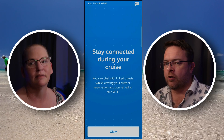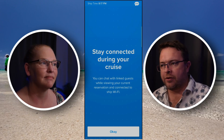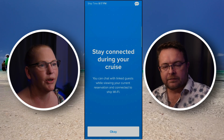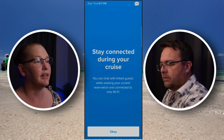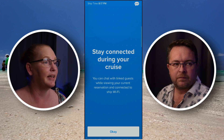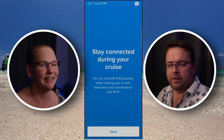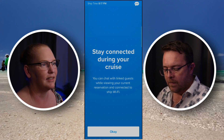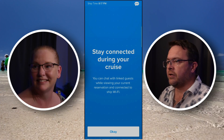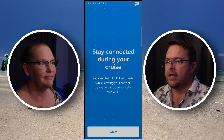The great thing about this is that you don't have to book the internet package — unless your kids are under 13, because if they're under 13 they can't have their own account. That's why we've chosen to purchase the Wi-Fi packages, because our son is under 13. But what a great thing that you don't have to worry about it on board. So that's number one tip — free chat app within the Royal Caribbean app, really handy.